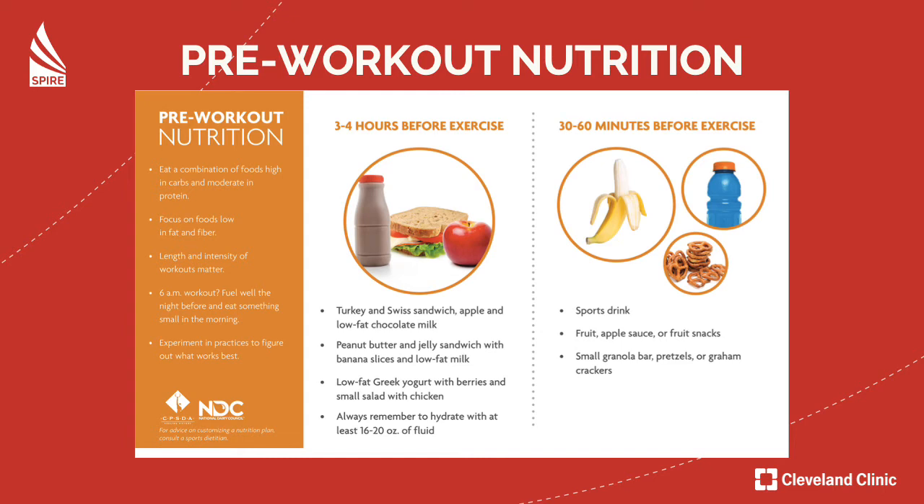If you're going to work out in 30 to 60 minutes, you can have simple foods like bananas, a little bit of Gatorade or Powerade, or some pretzels — those are really quick energy sources. Dried fruit, applesauce, fruit snacks, and granola bars are also excellent right before you work out. If you're working out super early in the morning and only have time for a simple carbohydrate, no problem — just make sure you fueled properly with a larger meal the night before. Timing is everything: simple carbs are quicker energy sources and easier to digest, with less stress on your stomach and intestines.